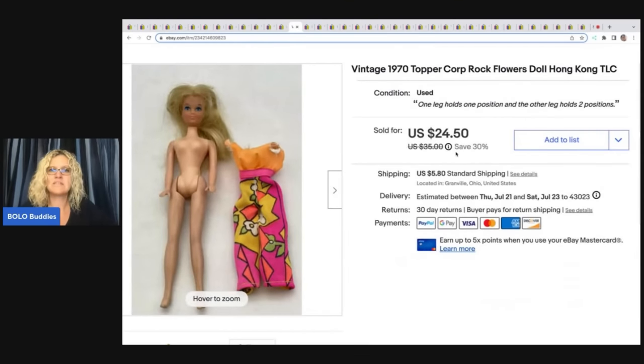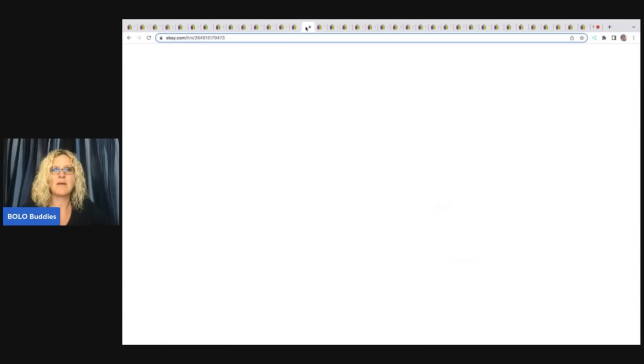This right here is a vintage 1970 Topper Corp Rock Flowers doll, Hong Kong. She's not in great condition and I probably overpaid for her at an estate sale — paid six bucks for her — but I got some really amazing stuff at that estate sale that covered what I kind of overpaid for this one. I took a best offer of $15, so I still made money, but not as much as I had hoped. And the buyer paid shipping.